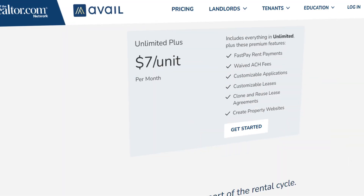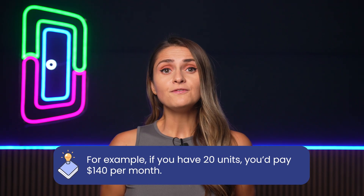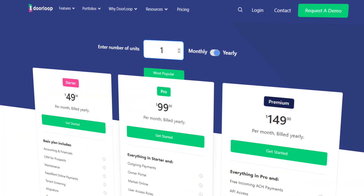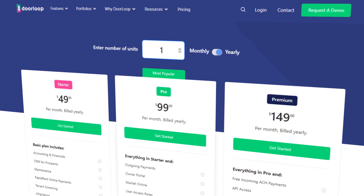DoorLoop pricing. Avail offers a limited free plan with a premium plan of $7 per unit per month for their full suite of features. For example, if you have 20 units, you'd pay $140 per month. With DoorLoop, you get access to a massive list of features with their starter plan and pay just $49 per month for 20 units.